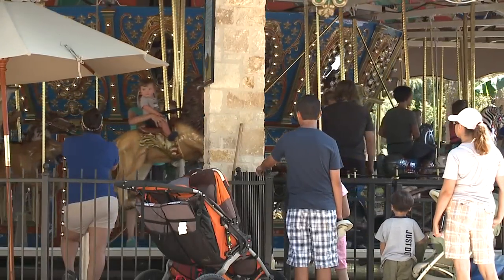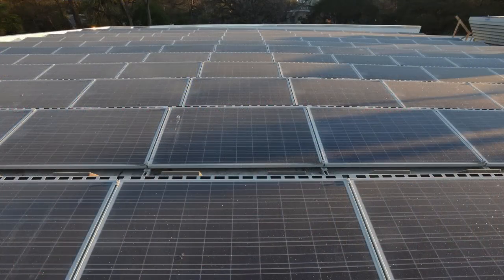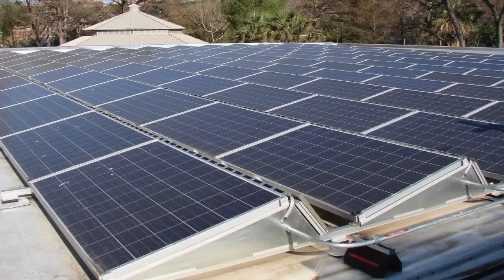These families at the San Antonio Zoo may not realize it, but the carousel is being powered by solar panels — 132 panels to be exact — and they're on top of the zoo's Zootenial restaurant. They've been collecting energy for about the last six to eight months.